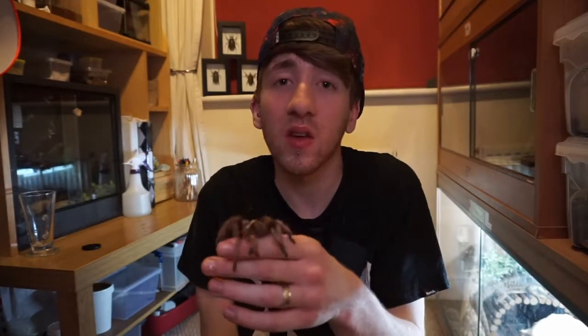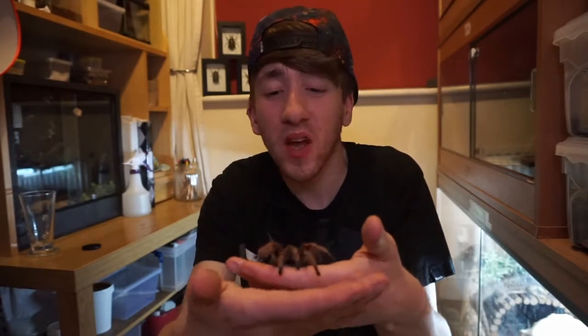Reason number three is they make unique pets. Everybody has cats and dogs, rats, rabbits, all those types of things, but not many people have tarantulas. It's something that is a great conversation starter — like, 'Oh, I've got a tarantula as a pet,' and people say, 'Oh really? What's that like?' So yeah, they make great, unique pets.